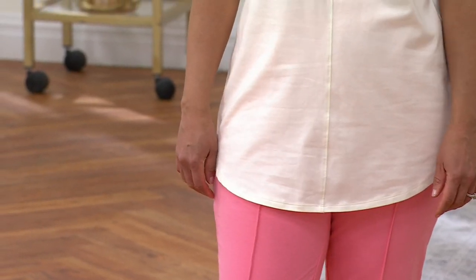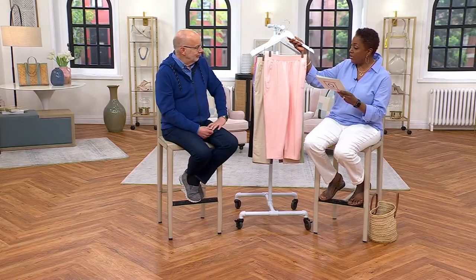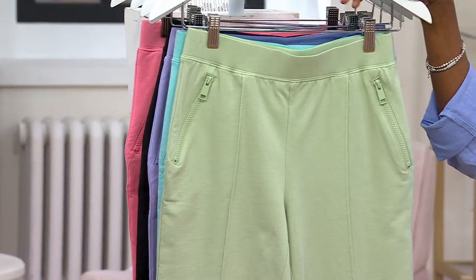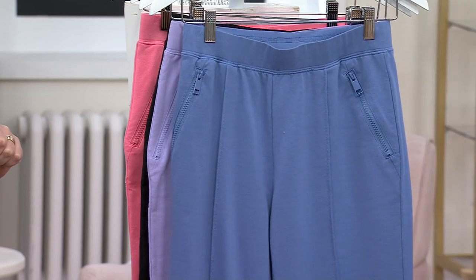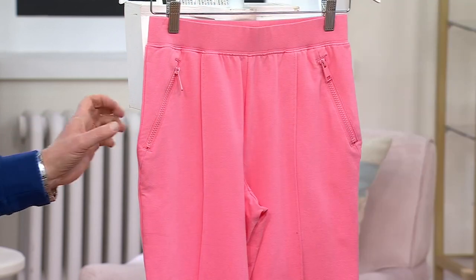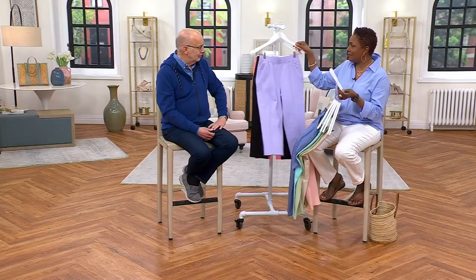We've got a really beautiful rainbow of colors in this, starting with Shell Pink — that's your new stone — then Sage, Light Turquoise, Dark Chambray, Lilac, Black, and finally the Flamingo that Miranda is wearing. Item number A475902.